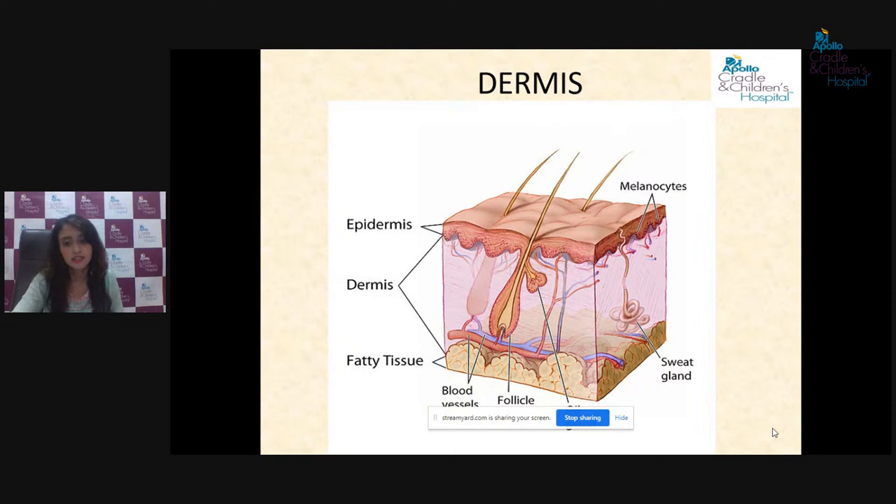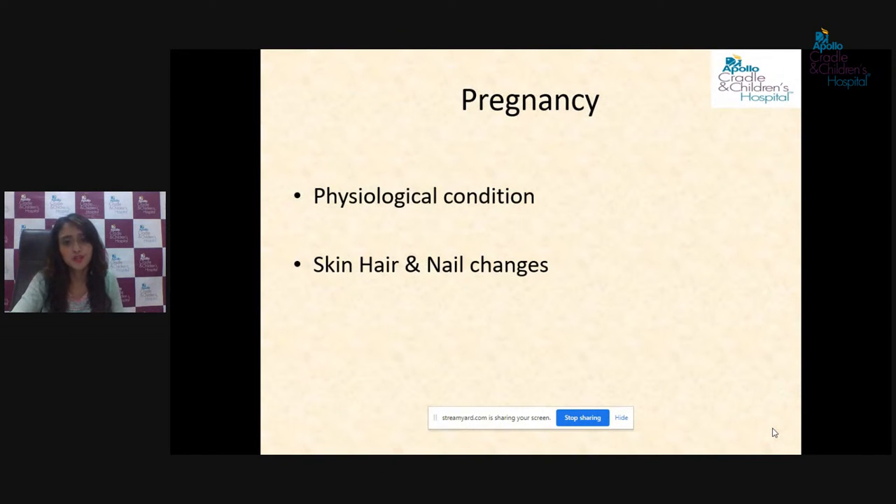The second layer, the dermis, lodges many structures including blood vessels that participate in the nutrition of the skin, nerves responsible for sensations of touch, pressure, and pain, sweat glands which participate in temperature regulation, oil-producing sebaceous glands responsible for lubrication of the skin, and collagen and elastic fibers which adapt the skin to the mechanical stretching that happens during pregnancy. Pregnancy, as we all know, is a physiological condition characterized by a wide variety of changes occurring to all systems of the body, and these changes also involve the skin, hair, and nails.